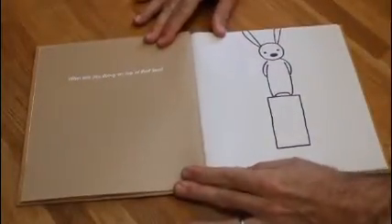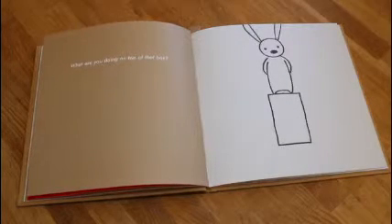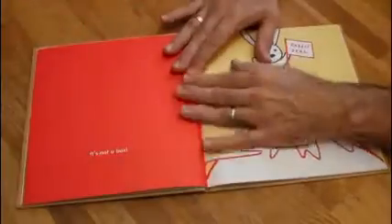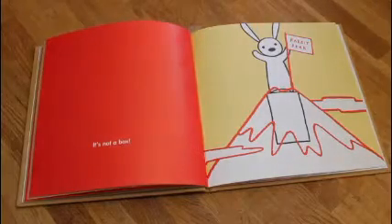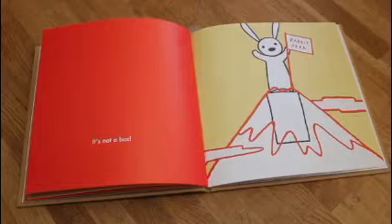What are you doing on top of that box? What could it be? It's not a box — it's the top of a great mountain. Awesome.